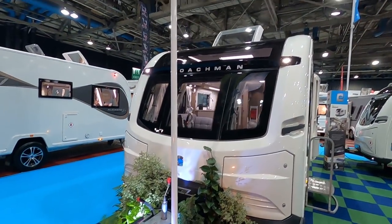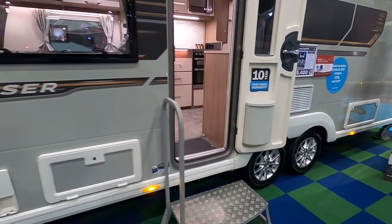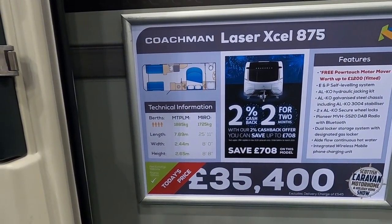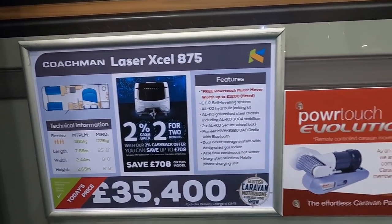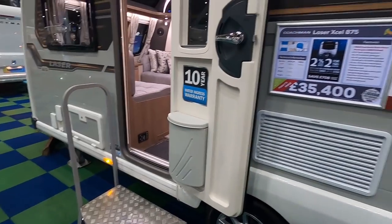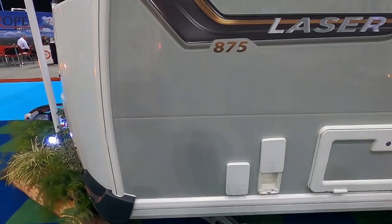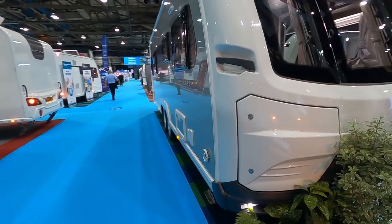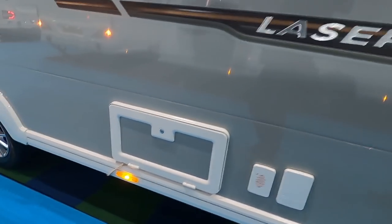So we're on the Kimberley stand and I've got a Coachman here. We always like looking at the Coachman. This is the big one, the 875 - twin axle. It's 35,000 pounds, MTPLM 1885, massing running order 1725. It comes with a free motor mover - you'd need one. Order before first of March and you get £708 cashback. It's fully equipped - you've got barbecue points, more than one, Alko ATC, and outside locker points.